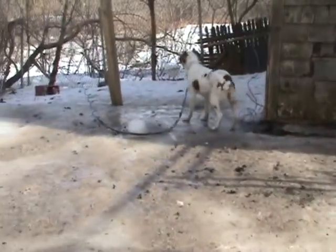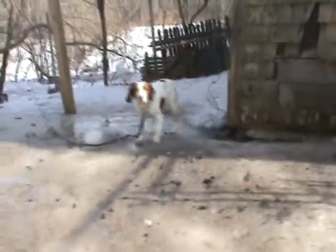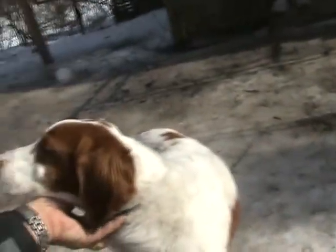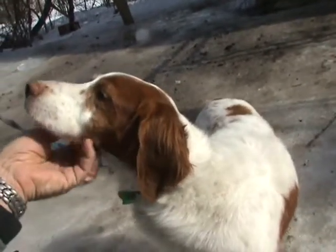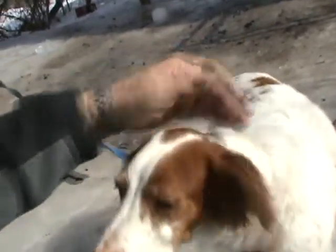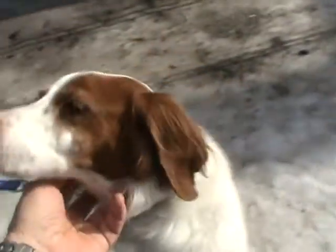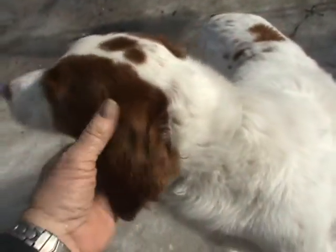This beautiful dog is named Dottie. She's a female Brittany being offered for adoption through New England Brittany Rescue. She's a nice dog — easy to handle, with a beautiful coat, and she's in great shape.